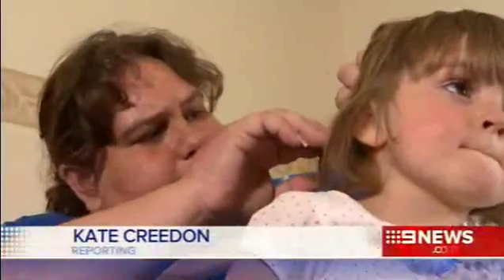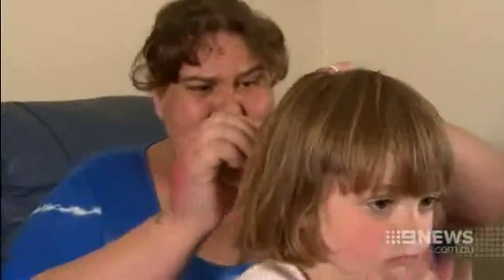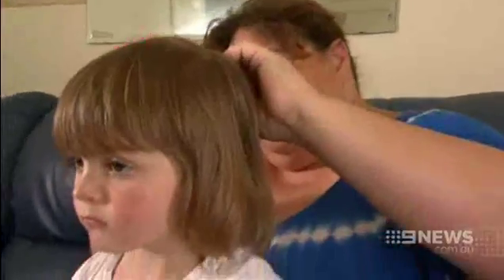As a mum to four girls, Cherie Keating is always on head lice duty. She has one. She's spent a fortune on products that don't seem to work. I've tried everything that's on the market and all the old wives tales, remedies — I've tried everything.